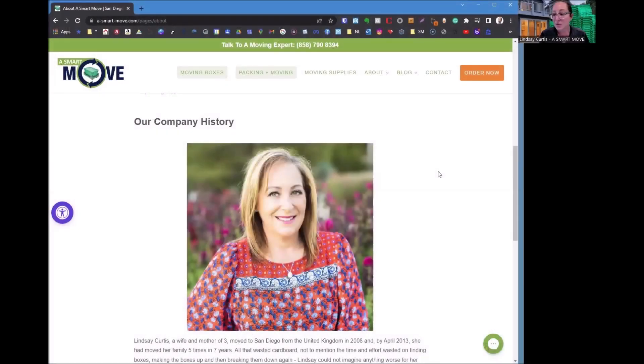The typical client is somebody that's moving home, whether it's a one-bedroom apartment or a 14-bedroom house. Hey everybody, I have Lindsay on the Zoom call here today. Lindsay is one of my preferred vendors for helping people get moved. I wanted to introduce her — she's local right here in Carmel Valley. Lindsay, who are you and how did you get into the moving business?